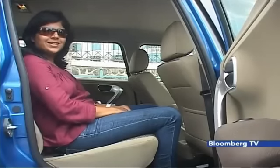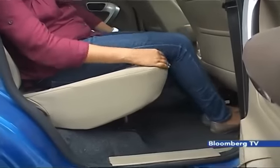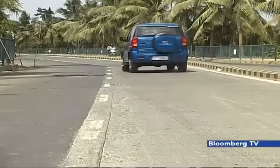Mahindra has increased the under-thigh support in the second row and there is also now a provision for ISOFIX seats. This seat update has made the rear compartment more comfortable.